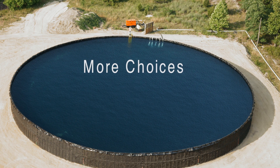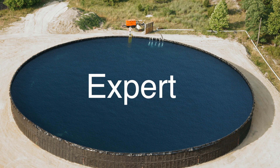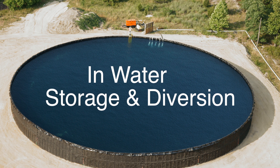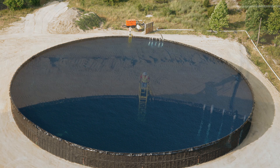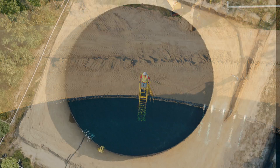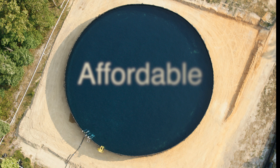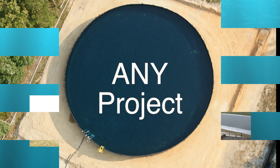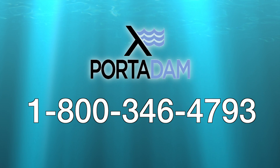Porta Dam has more choices for water storage than any other company. Porta Dam is the expert in water storage and water diversion, so much so that the Army Corps of Engineers has tested and purchased our products for mission-critical operations. Porta Dam is efficient, affordable, and professional, with a system for any project. Give us a call and let us help you.